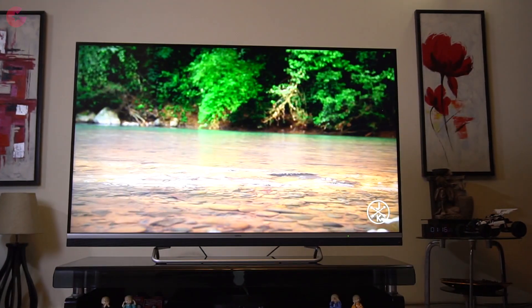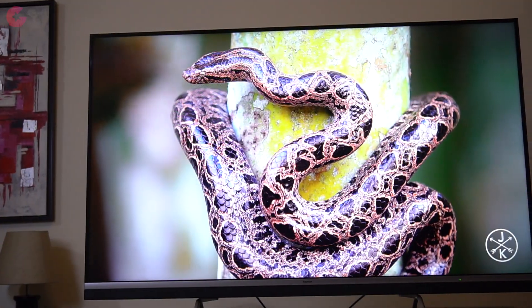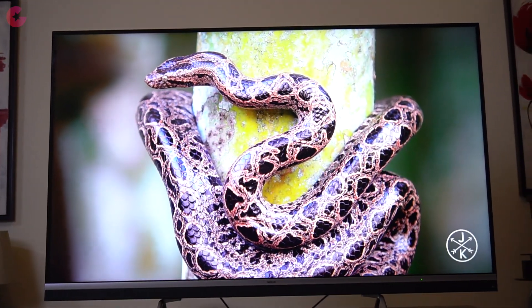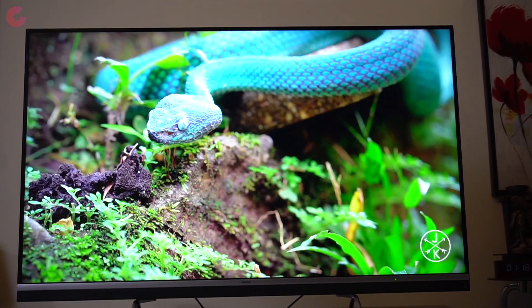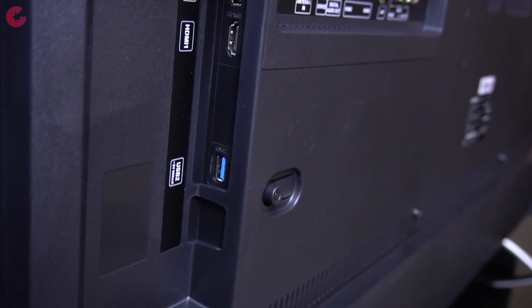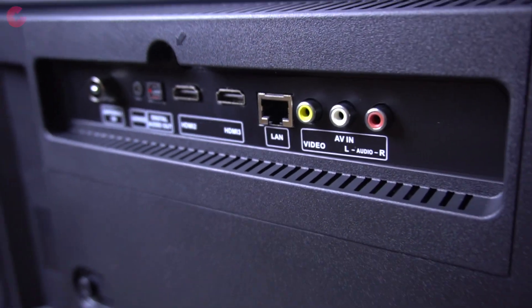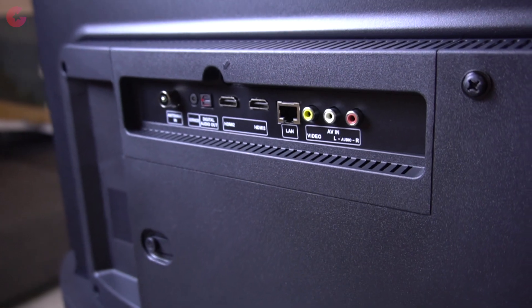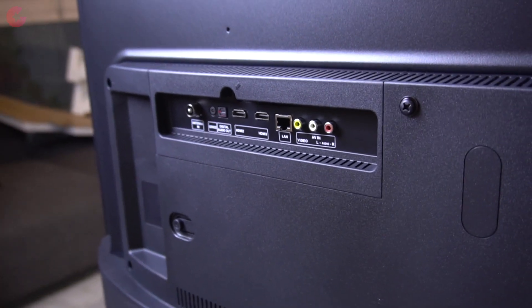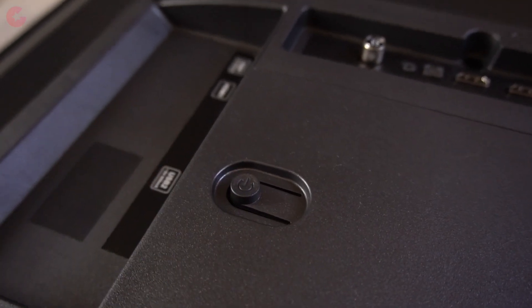You get 2.25GB of RAM in this TV and it comes with a quad-core processor. In terms of storage you get 16GB internal storage and you can also attach external hard drives and thumb drives. Talking more about the ports, we have 3 HDMI ports, one USB 2.0 and one USB 3.0. At the back you also get a LAN port, audio video ports along with a digital audio out port, and the power button is also located at the back.